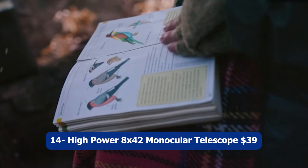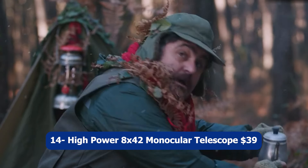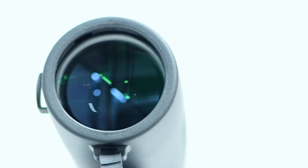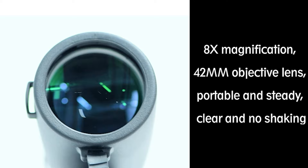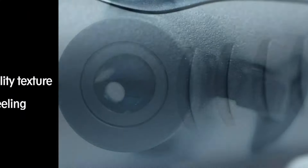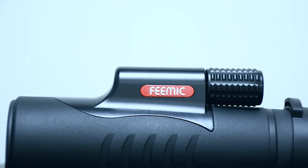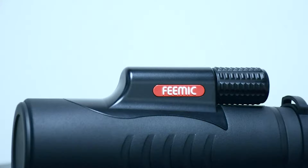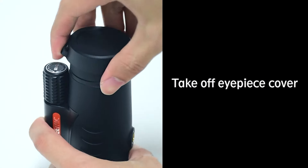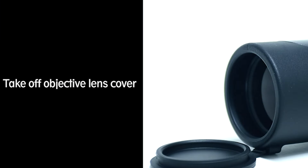Number fourteen: High Power 8x42 Monocular Telescope, $39. The High Power 8x42 Monocular Telescope is a versatile and portable optical device designed for various outdoor activities. With its high magnification power of 8x and a 42mm objective lens, it allows for detailed and clear viewing of distant objects. Whether you enjoy bird watching, hunting, camping, hiking, or traveling, this monocular telescope is a reliable companion.